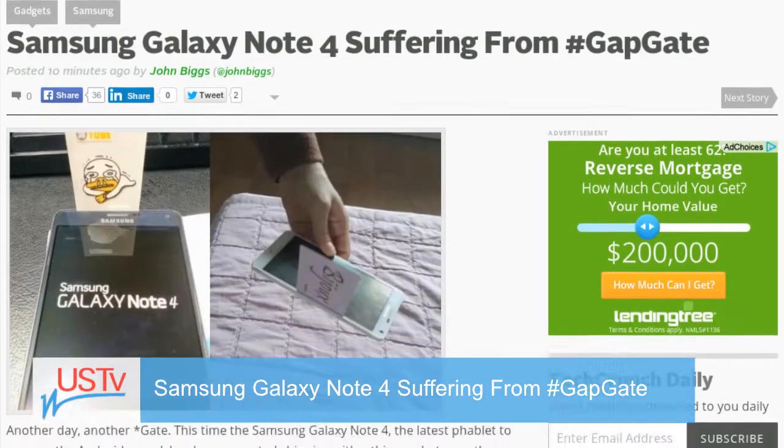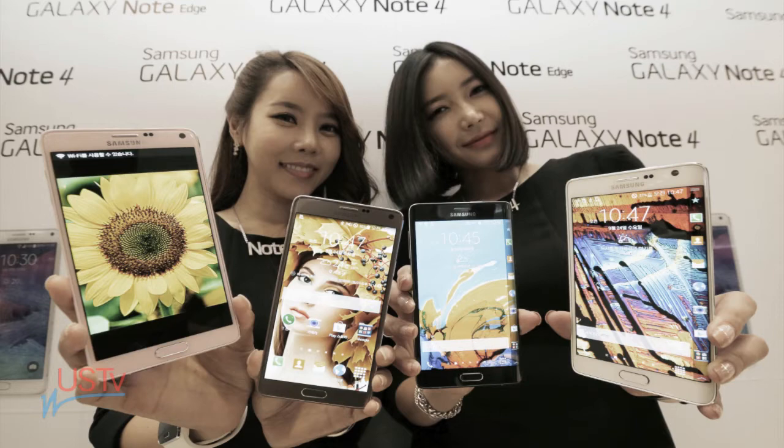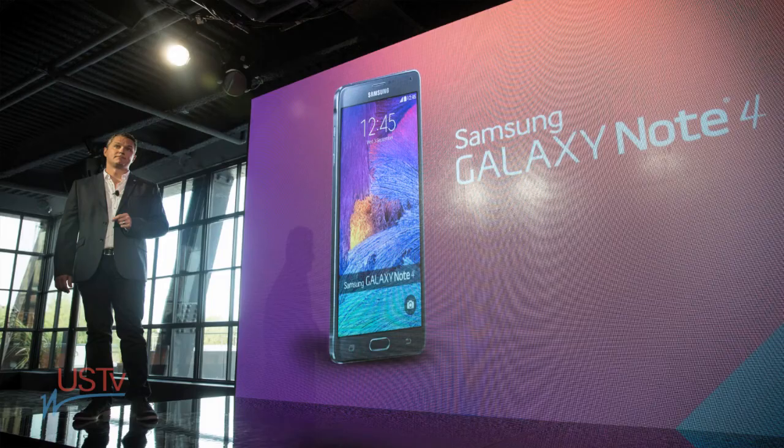This time, the Samsung Galaxy Note 4, the latest phablet to enamor the Android crowd, has been reported shipping with a thin gap between the screen and the walls of the case. The issue, reported on IT Today in South Korea, seems to affect a small number of devices.